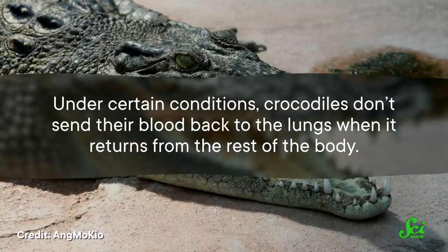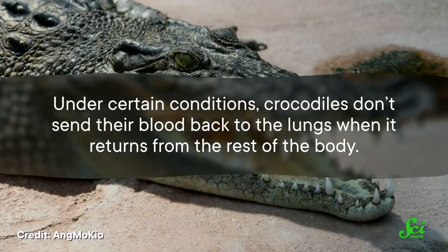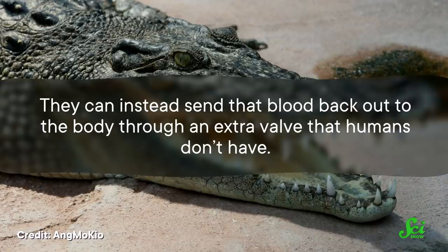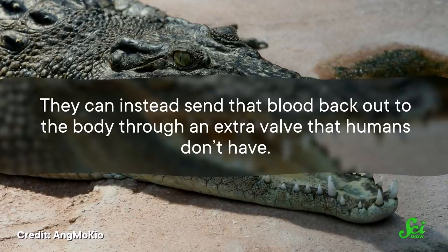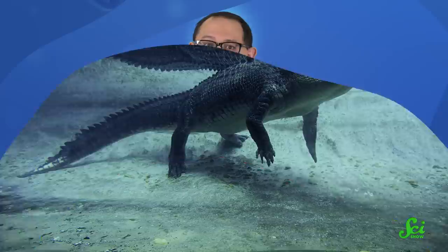But human hearts and crocodile hearts have a very important difference. Under certain conditions, crocodiles don't send their blood back to the lungs when it returns from the rest of the body. They can instead send that blood back out to the body through an extra valve that humans don't have. They don't do this all the time — for them to use this extra valve, two things have to happen.